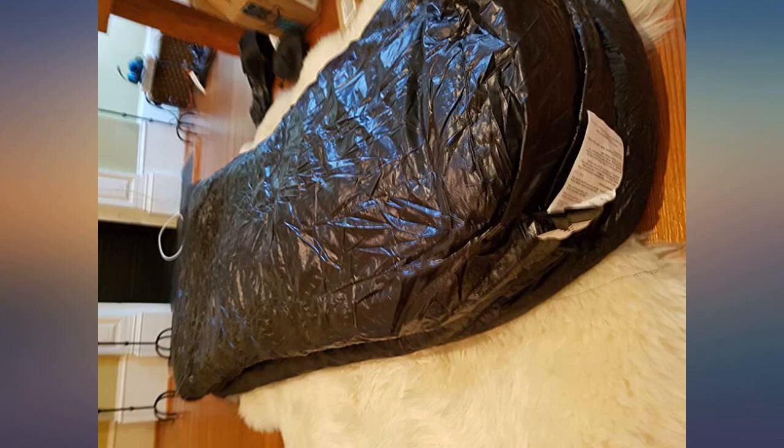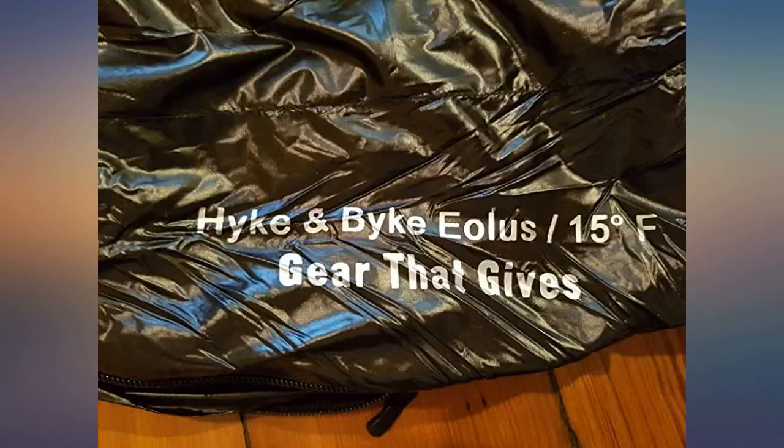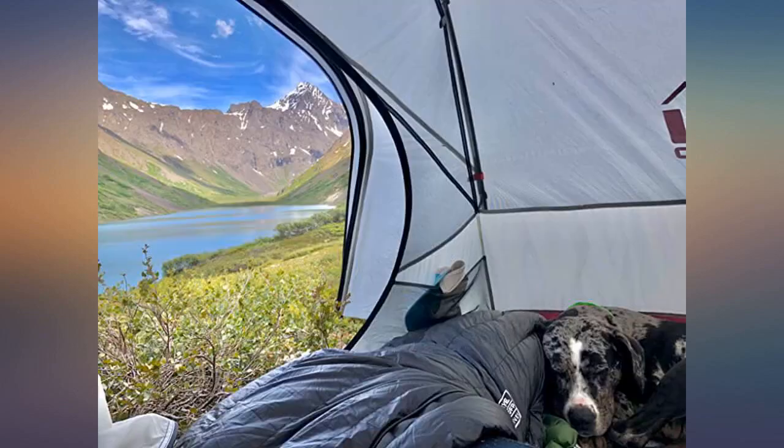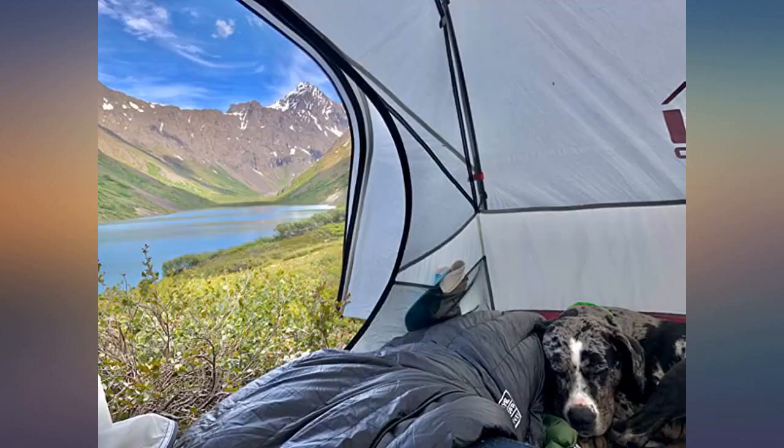Took it out for the first time in Alaska for a 12 mile trip. In the evening the temps were in the 60s and it was incredibly hot so I slept on top of it, but overnight they quickly dropped into the low 40s and the bag kept me toasty warm. Definitely throw it in the dryer for a few minutes after you receive it to fluff it up. It smells great — no chemical traces.